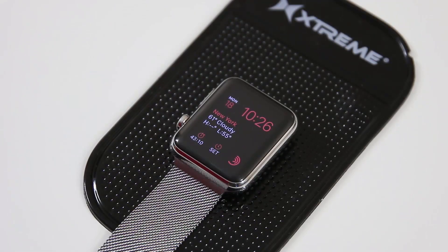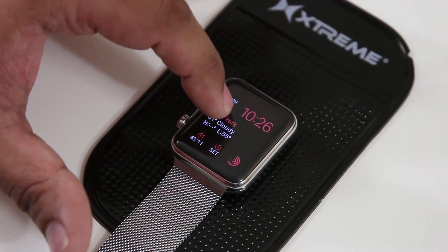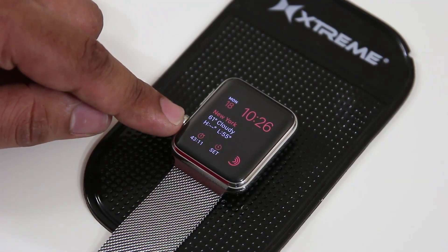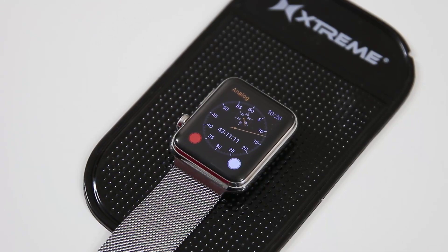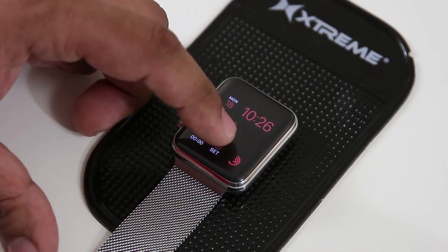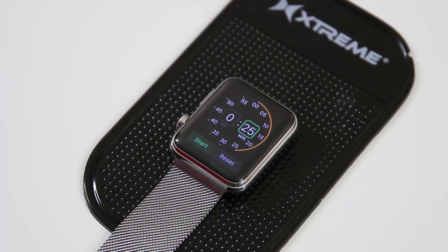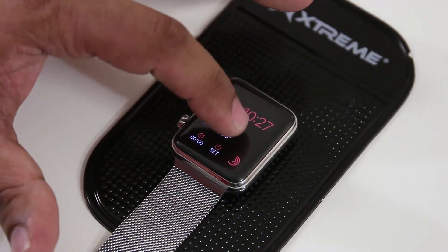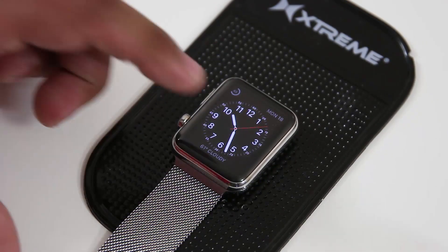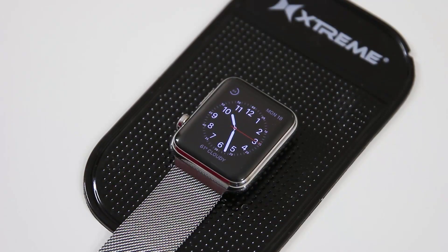One more tip about watch faces: every element on a given watch face is clickable. If I tap on the weather element it takes me into the weather application. If I have the stopwatch enabled at the bottom, tapping it takes me into the stopwatch application. Tapping the timer element takes me into the timer application. So no matter which watch face you use — not all of them, but most — you can interact with these tiny informational elements and tapping them takes you to the corresponding application.